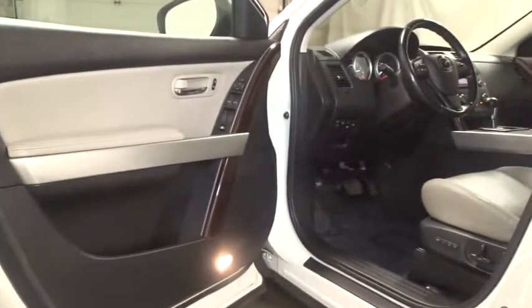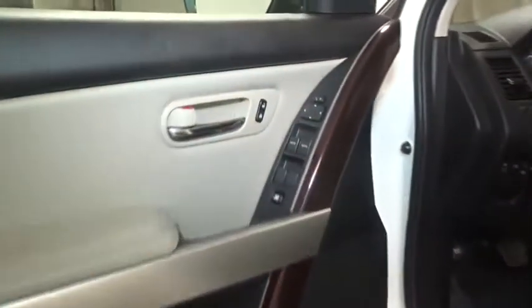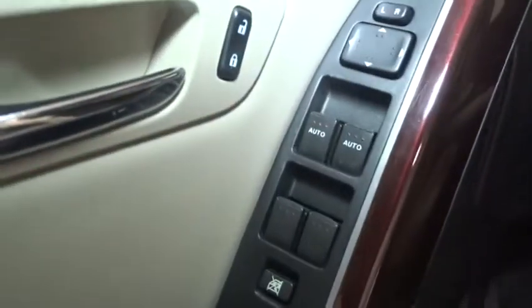Anti-theft security system, cruise control, fog lights, child safety rear door locks, trip computer, USB connection, intermittent wipers, HD radio, and outside temperature gauge.